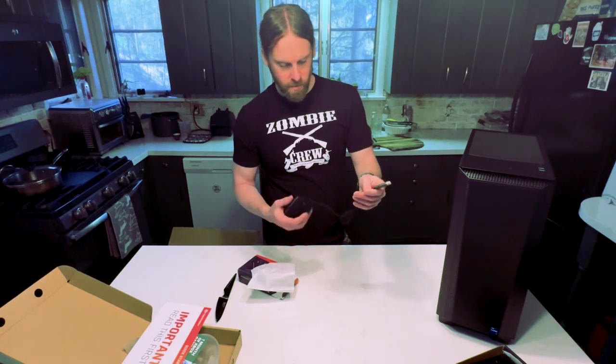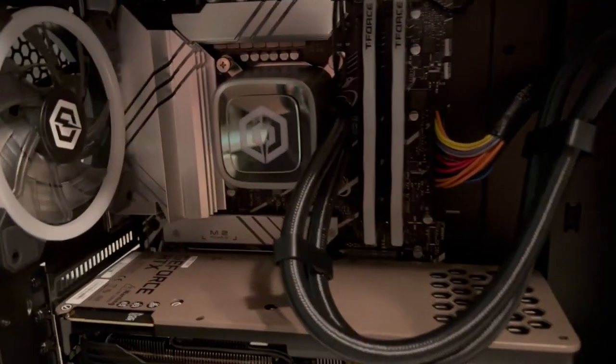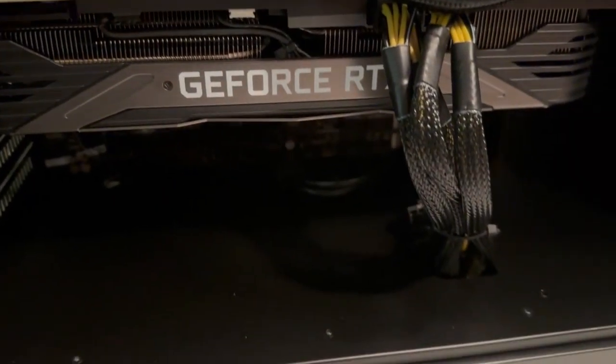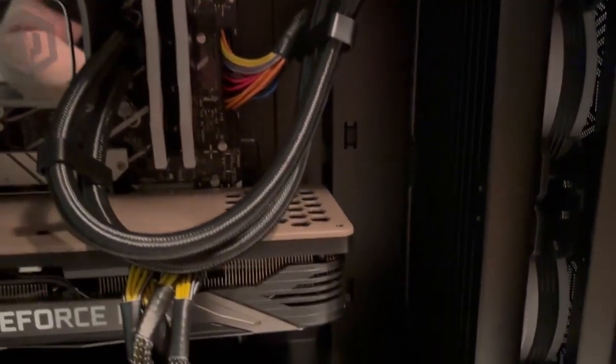We got the cover off and we're looking inside — get a good look at that. My other one's covered in dust, so this looks nice. It's going to light up.